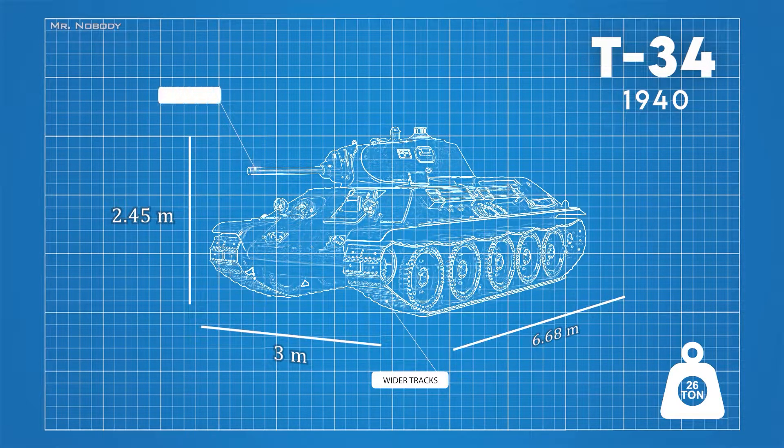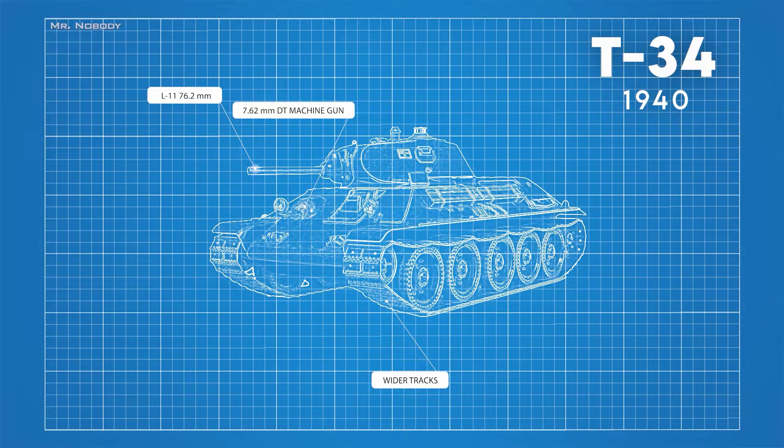The main gun was the L11 76.2 millimeter cannon. In addition to the main armament, the T-34 also packed two machine guns — one in the hull and one coaxial with the big gun — for tackling infantry at shorter range. Its frontal armor was 40 to 45 millimeters thick for the hull and 60 millimeters for the turret, and the side armor ranged from 40 to 53 millimeters.